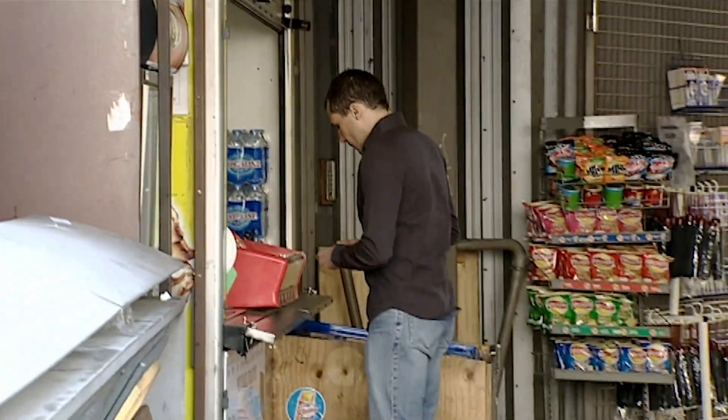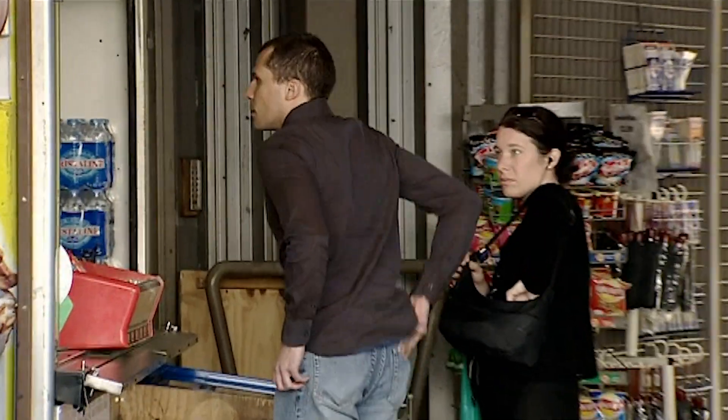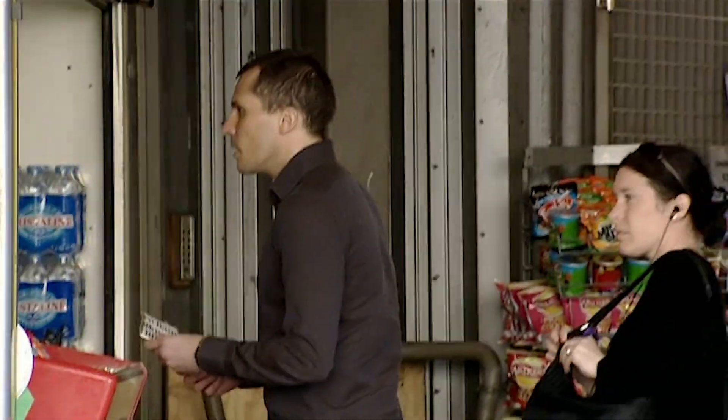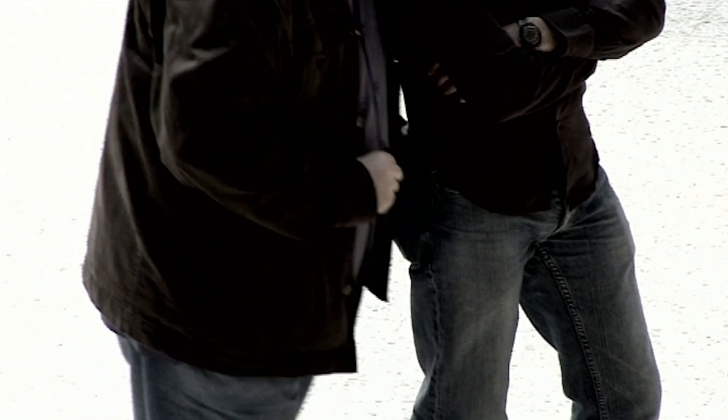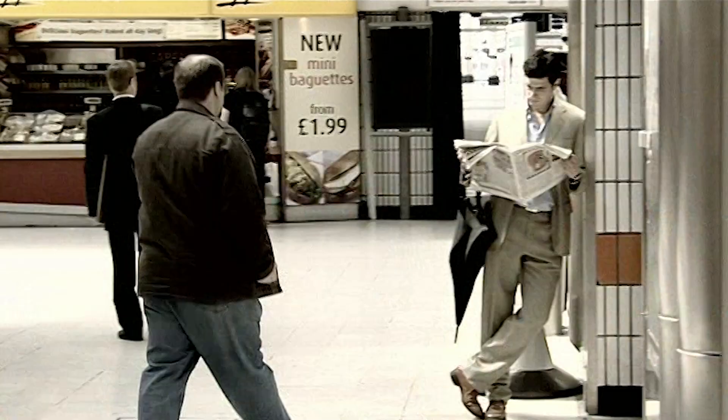It's only when he tries to buy something that he finds out he's been robbed. The victim recalls: 'Somebody pushed me, and then I went to the shop to buy a bottle of water. When I went to pay for it, I hadn't got my wallet — I had just this piece of paper. At first I thought I must have dropped it, but later I realised it was maybe this guy who pushed me.'